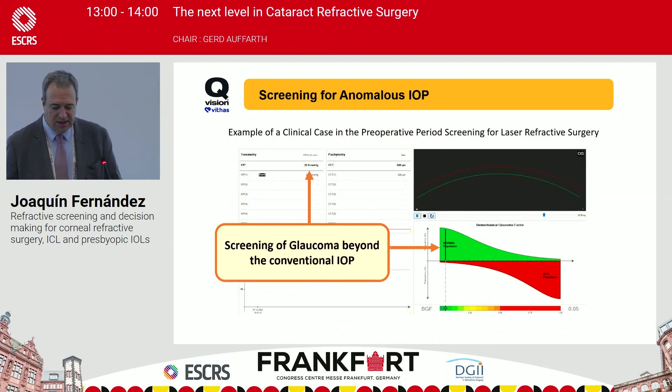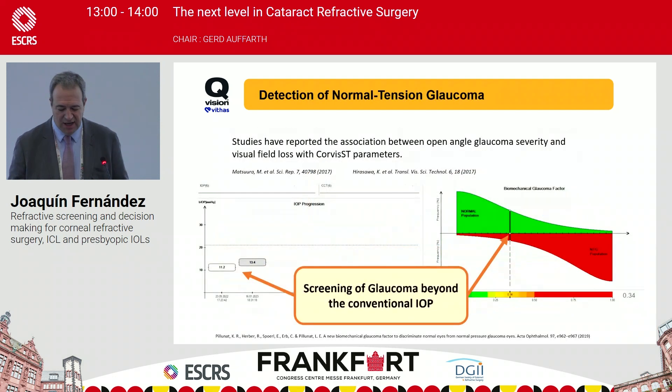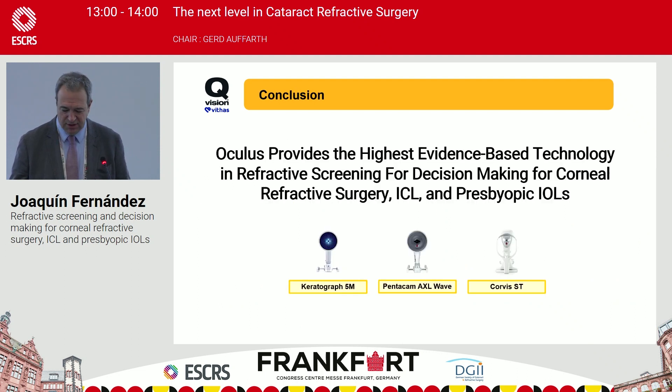Regarding glaucoma, we have a powerful capability to differentiate whether IOP measurement is affected by laser refractive surgery and to understand what happens in normal tension glaucoma, which is likely affected by the biomechanical properties of the cornea.